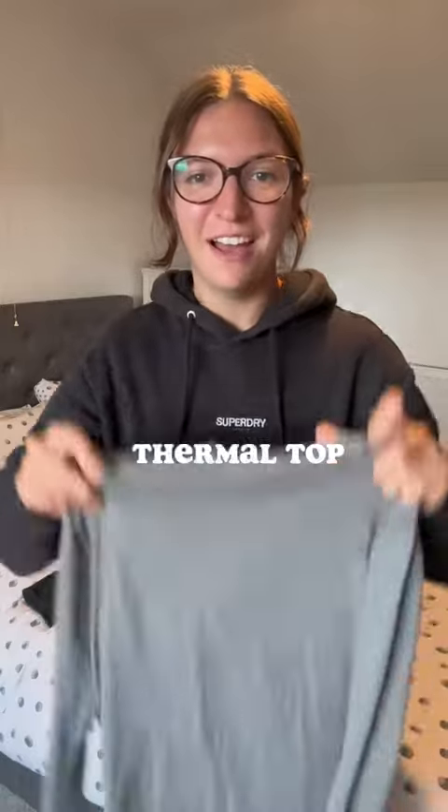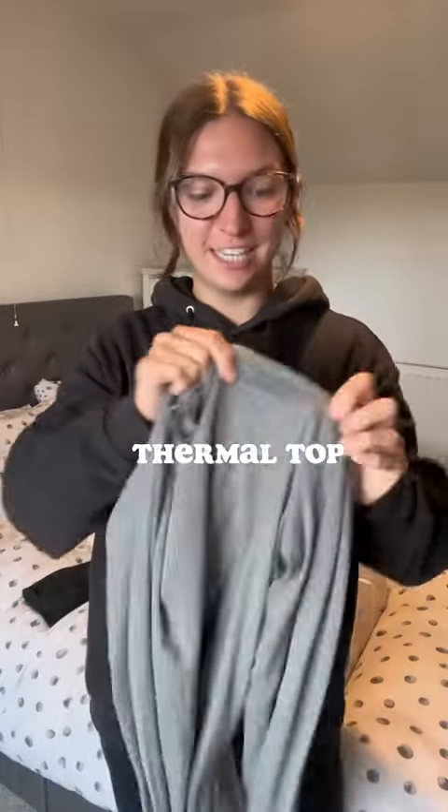Sticking with the same sort of theme, a thermal t-shirt. This is from TOG24. I really like this — it's got quite a high neckline and it's also got thumb holes.